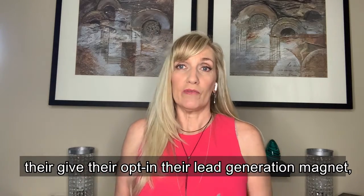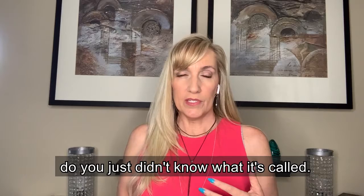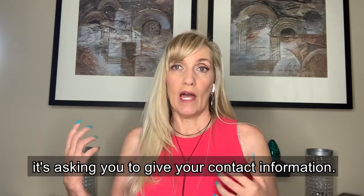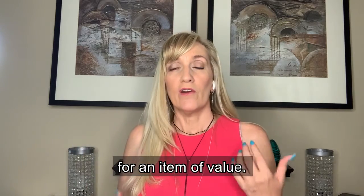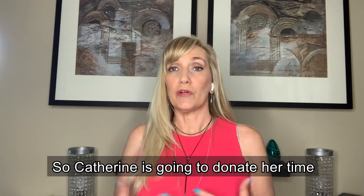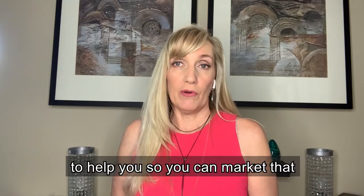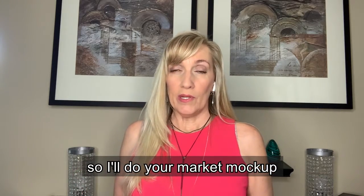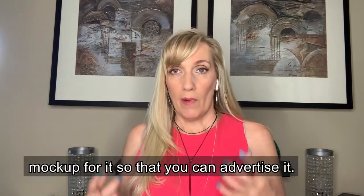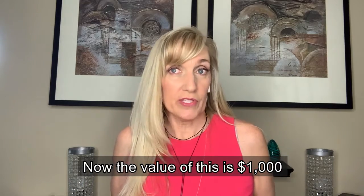The winner is going to receive help creating their opt-in, their lead generation magnet. Your lead magnet is when someone visits your website or clicks a blog post and is asked for their name and email in exchange for something of value targeted to your audience. Catherine is going to donate her time and give you a one-hour strategy session to help with your lead magnet. I'm putting together a graphic bundle — a mock-up of whatever you're giving away, whether it's an e-book, a checklist, a PDF — plus a social media banner and social media posts. The total value is $1,000.